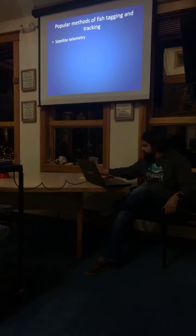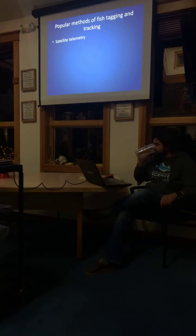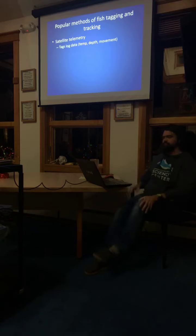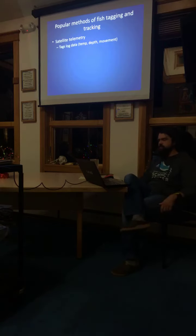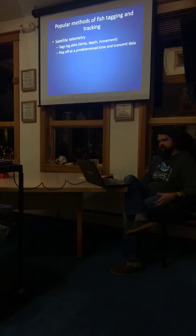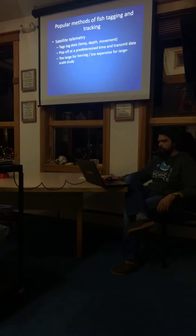Satellite telemetry is another popular method. Satellite tags are really cool — they give you a lot of information: temperature, depth, movement data. They're also cool because they pop off at a predetermined time and transmit data to satellites, so you can key in on a specific life history trait you want to check on. The problem is they're just too large for herring and too expensive for a large-scale study — these tags cost thousands of dollars.